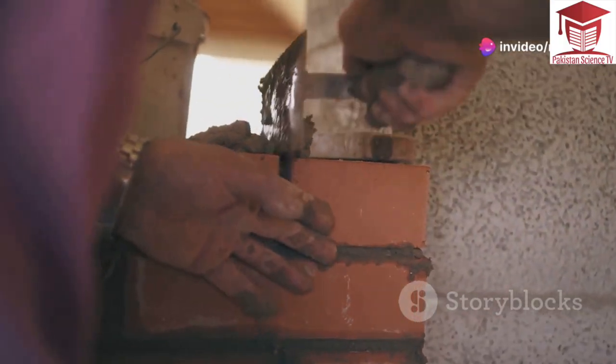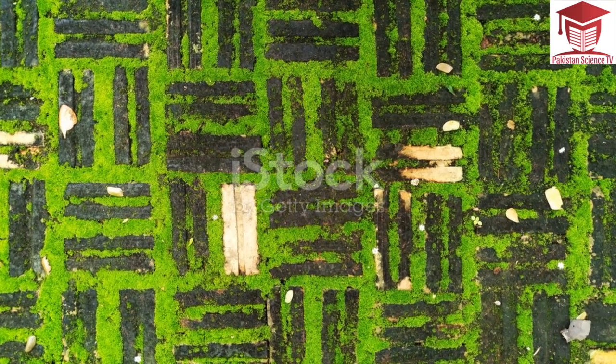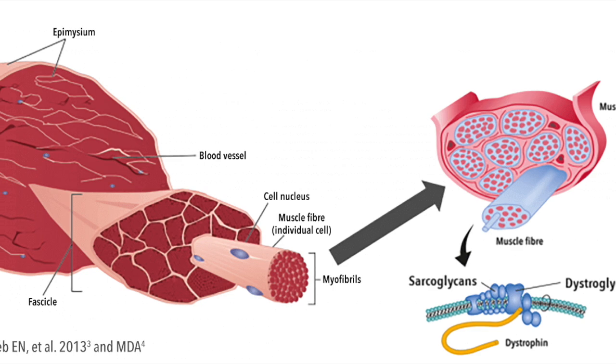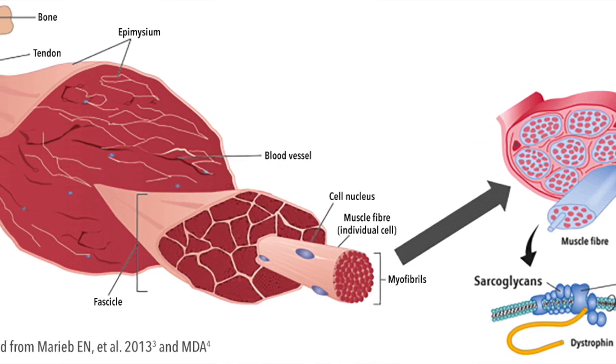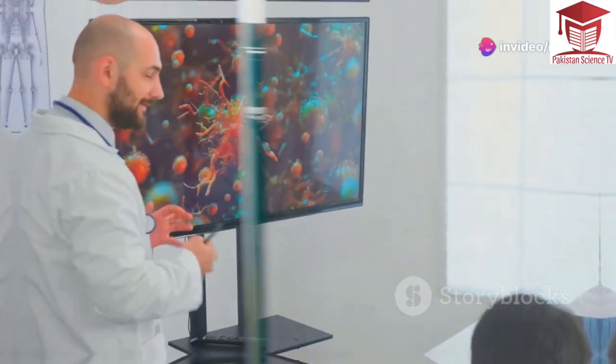Think of dystrophin as the glue that holds a brick wall together. Each brick is like a muscle fiber. The glue keeps the bricks strong and in place. Without enough glue, the wall becomes weak and can crumble. In DMD, the lack of dystrophin weakens the glue holding muscle fibers together, making the muscles vulnerable to damage and leading to the symptoms of DMD.